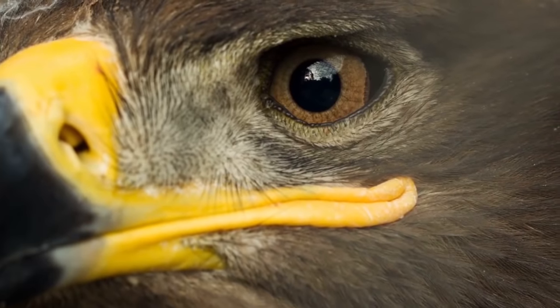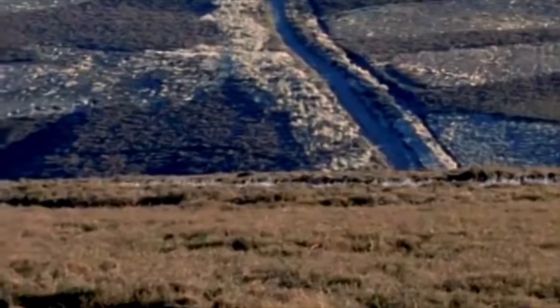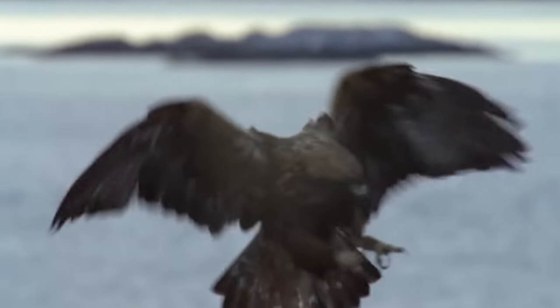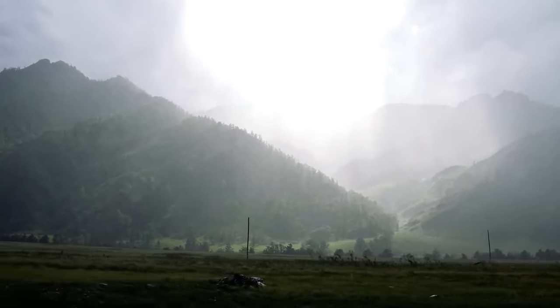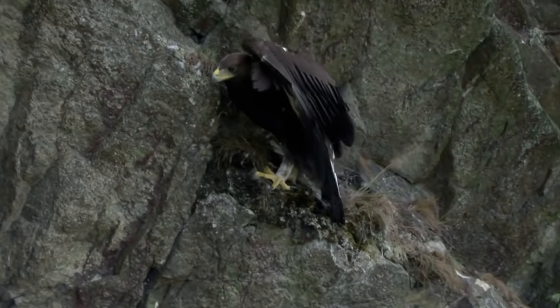Thanks to these adaptations, the golden eagle can detect objects the size of a hare at a distance of several kilometers. The golden eagle can hunt any time during daylight hours, but it usually does so in the morning or in the evening. Most often it soars in ascending air currents for a long time during the hunt, but sometimes — especially in cloudy weather — it prefers looking out for prey from a perch, such as a hill, a tree, or a high rock.